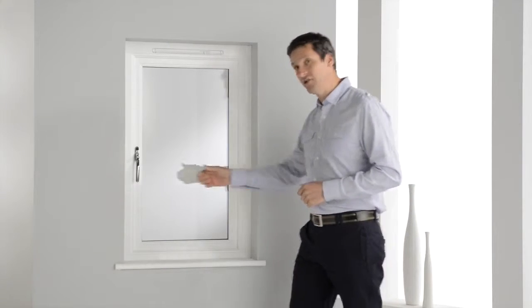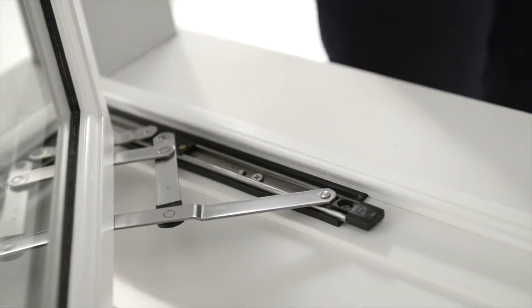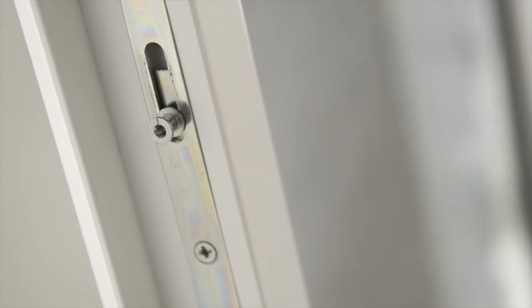Take a look at these projecting hinges to start with. For added security, our standard casement is fitted with a espagnolette multi-point locks rather than single-point locks as standard. For extra security you can also ask for our secured by design specification, available across the whole GELDWEN window range.